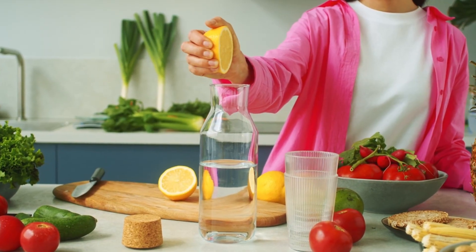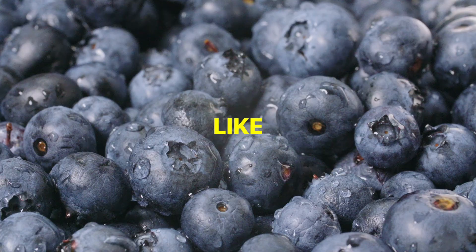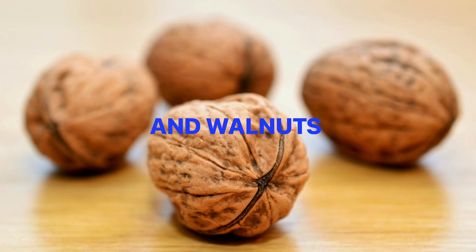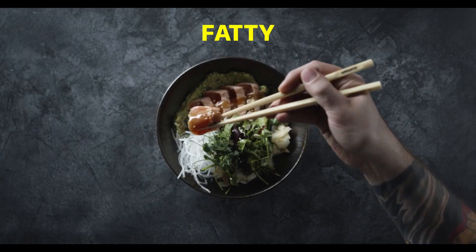So, what foods should you include? Start with fruits and vegetables, especially those high in antioxidants, like berries, leafy greens, and tomatoes. Healthy fats are essential too — olive oil, avocados, and nuts like almonds and walnuts can help. Fatty fish, like salmon and sardines, are rich in omega-3 fatty acids.